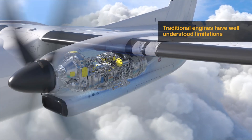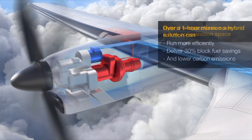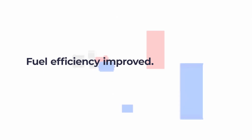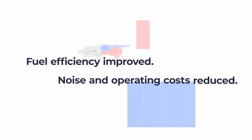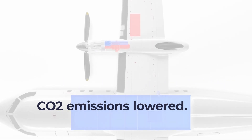Hybrid electric propulsion will see traditional fuel-burning engines combined with electric motors and batteries to drastically reduce emissions. Fuel efficiency will be improved, noise and operating costs will reduce, and CO2 emissions will be lowered.